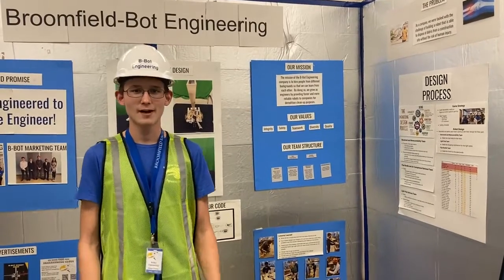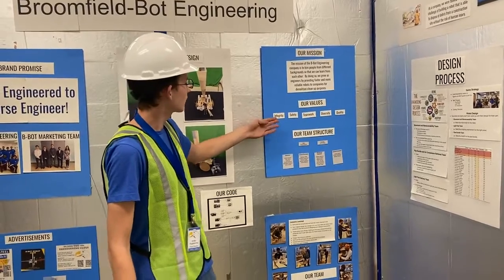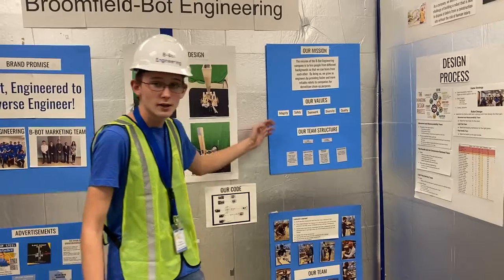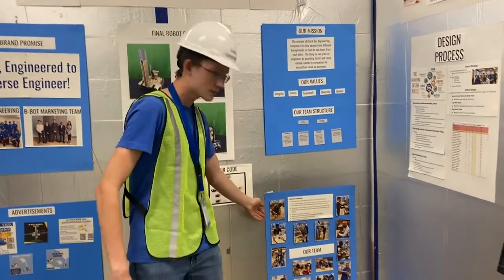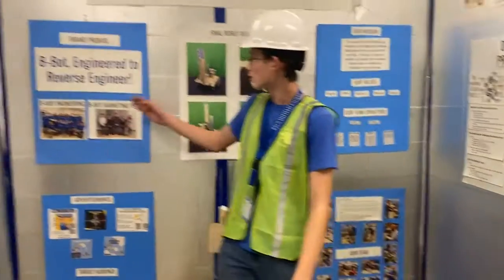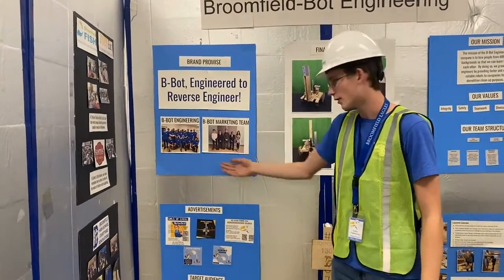At B-Bot Engineering, we value transparency. Here is our mission statement. Our values include integrity, safety, teamwork, diversity — we have a very neurodiverse team — and quality. Here is our team structure, and here are some action shots of our team with our lessons learned. Over here is our brand promise: B-Bot, engineer to reverse engineer, with our team directly below it.